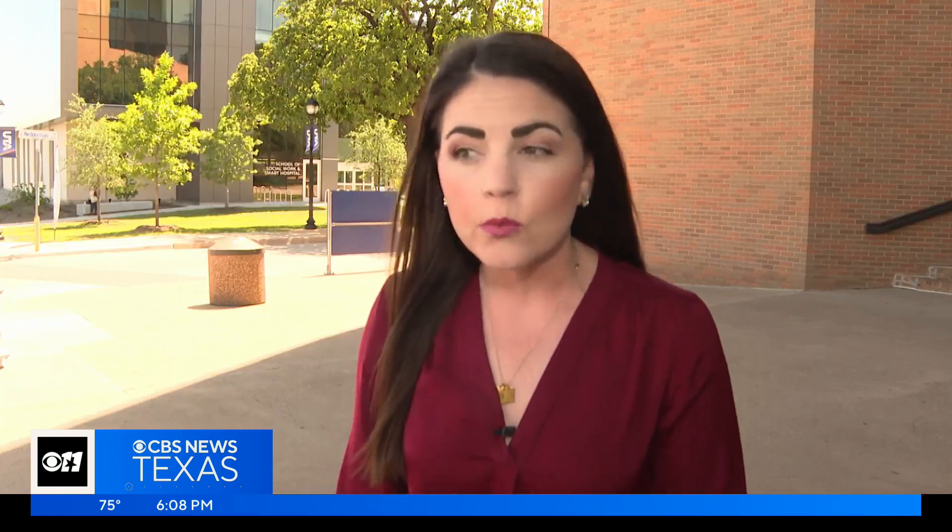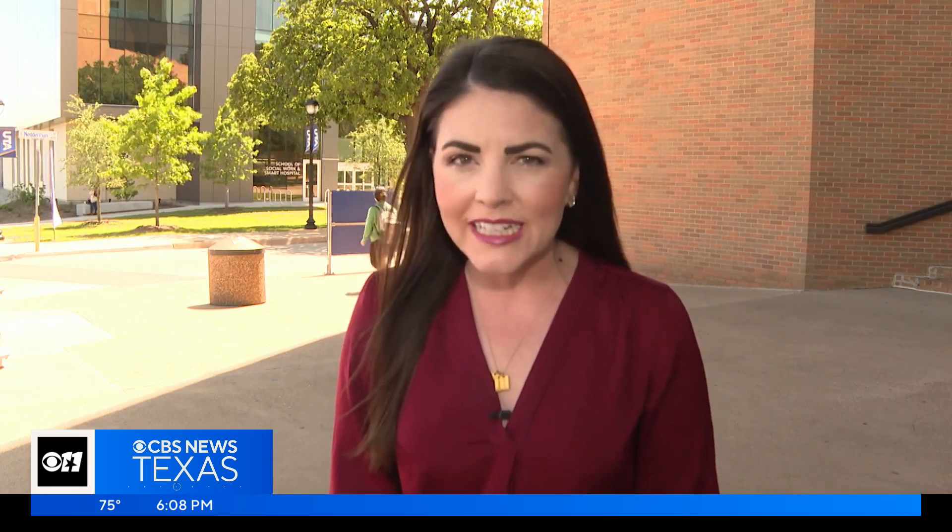UTA believes this building will play a critical role in putting highly trained medical professionals in facilities across the metroplex. The College of Nursing is the number one producer of nurses in Texas and one of the largest nursing programs in the entire country. In Arlington, I'm Caroline Vandergriff, CBS News Texas.